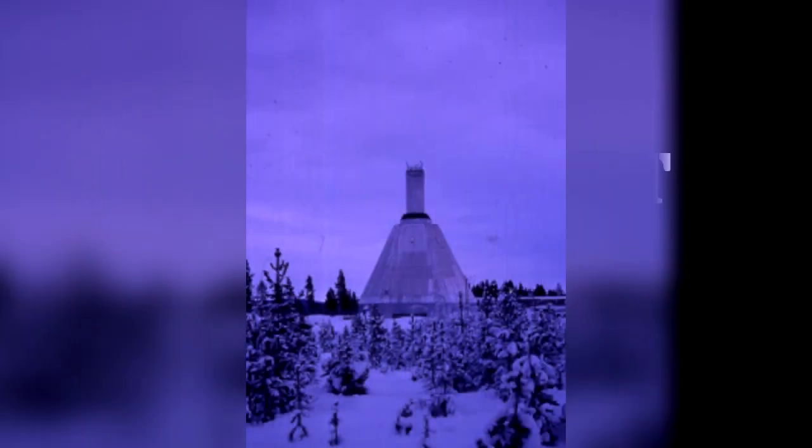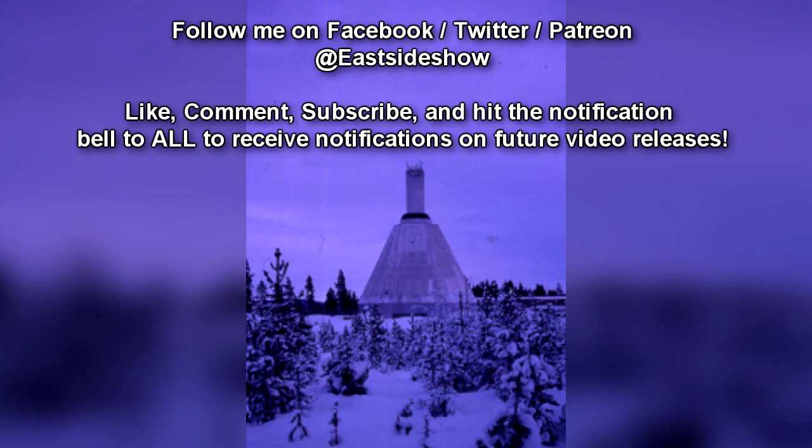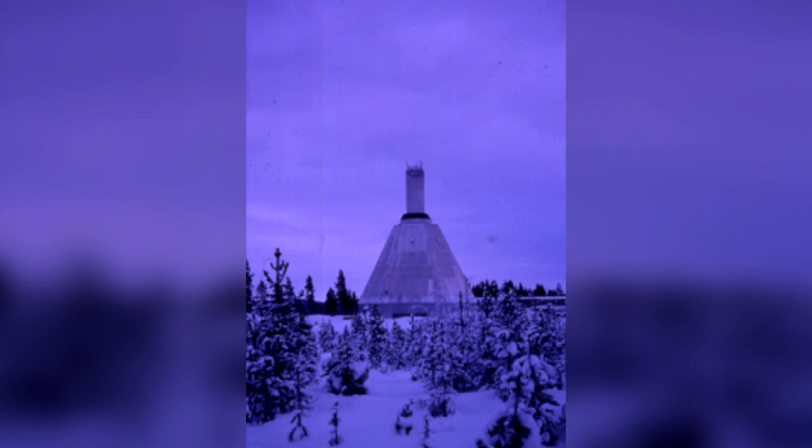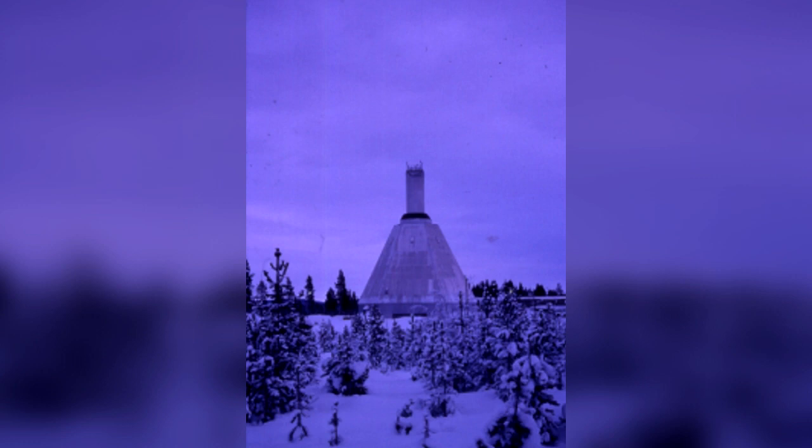RPC-830, due to its current position within the Antarctic continent, is self-containing. As RPC-830 is technically in a mobile structure, an excavation has been performed around RPC-830's position, though not strictly with the purpose of researching RPC-830. This excavation is currently ongoing, as multiple assumingly unrelated anomalies have been found surrounding RPC-830's underground position.